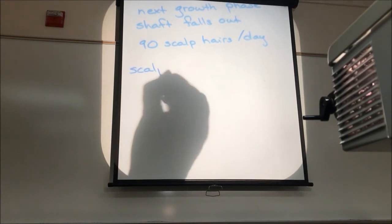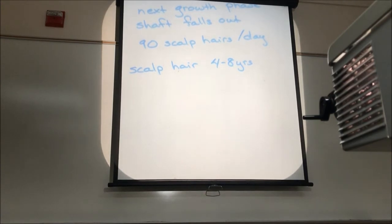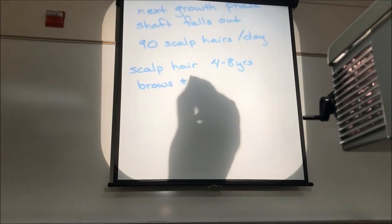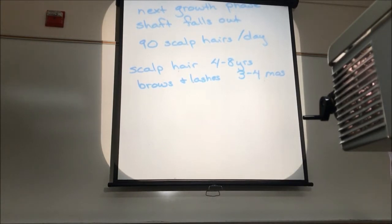With scalp hairs, an entire cycle can go anywhere from four to eight years. Other terminal hairs like brows and lashes have a growth cycle of only three to four months. That's why hair on your head gets so much longer than your eyebrows and eyelashes — it's going to grow for say six years before it stops, whereas brows and lashes only grow for a few weeks before they stop and fall out a lot faster.